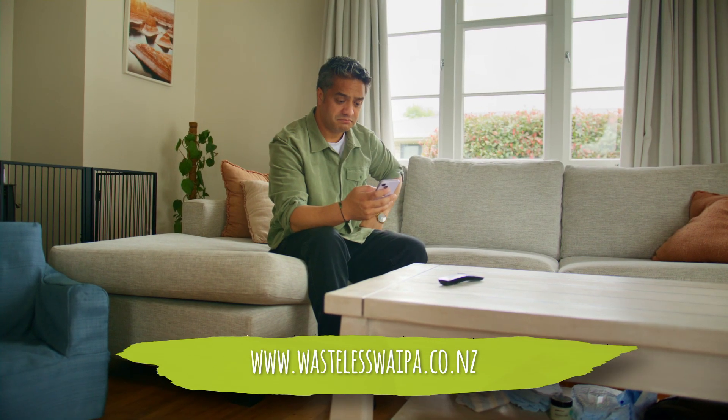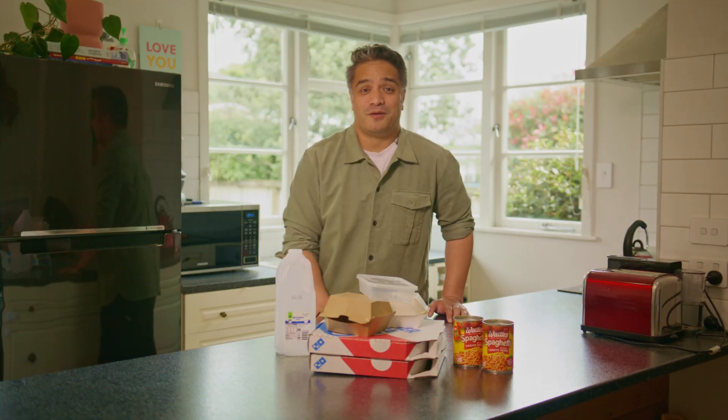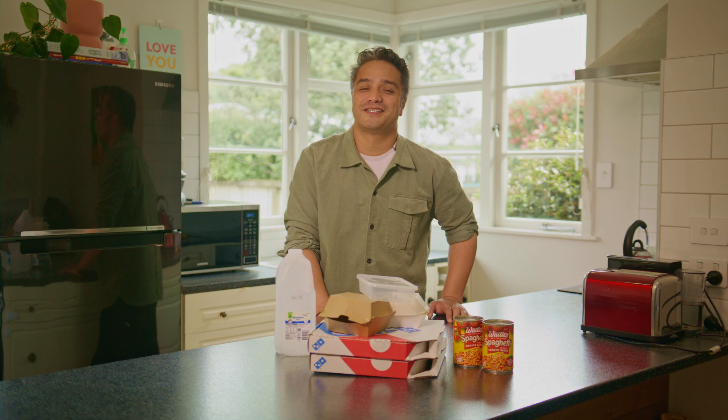It's a great site that has everything you need to know about recycling and how to reduce your waste in the Waipa. Ka pai Waipa — together we can get our recycling right.